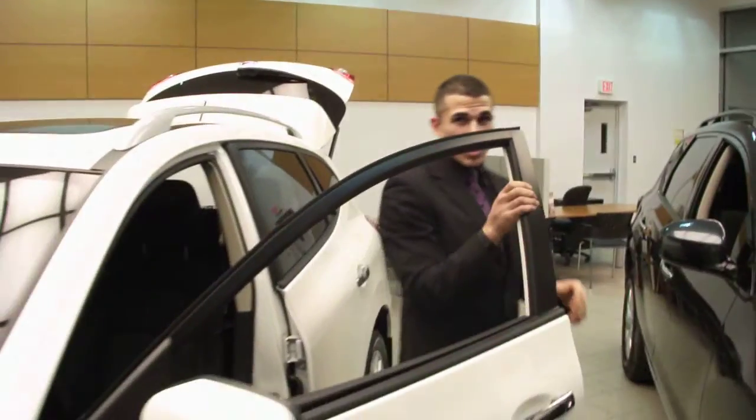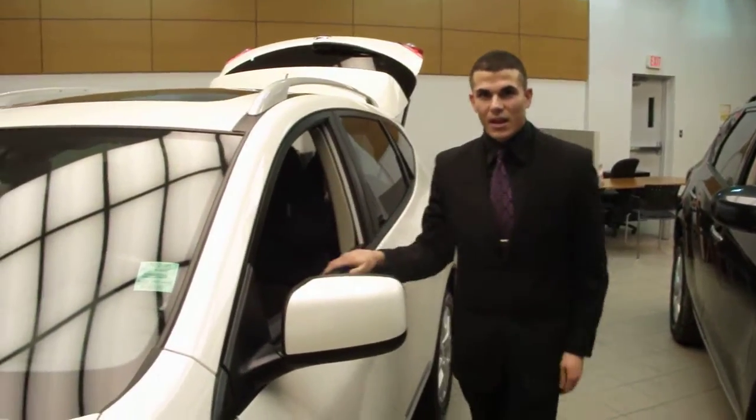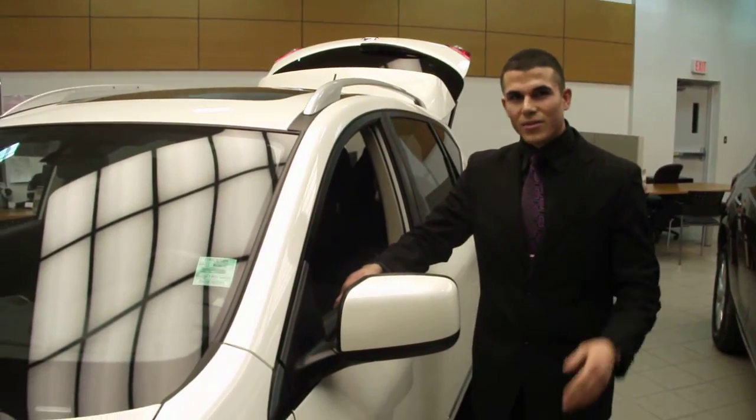Otherwise, there are many different options. So come to Anderson Nissan, and any of us would be pleased to give you a hand.